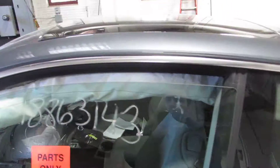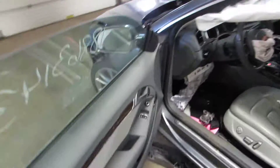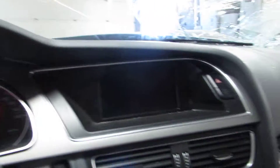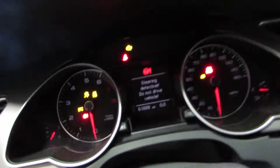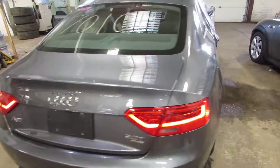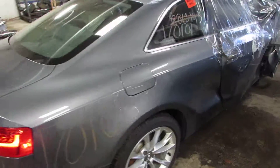It's a 2014 Audi A5. It has the 2.0 turbo engine. It's got a 6 speed standard transmission. It's about 61,000 miles on the vehicle. And it is a Quattro, so it's all-wheel drive.